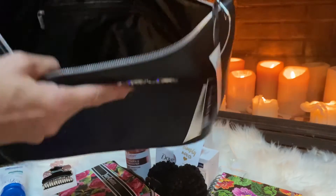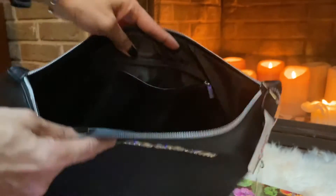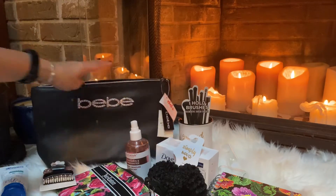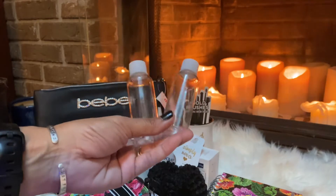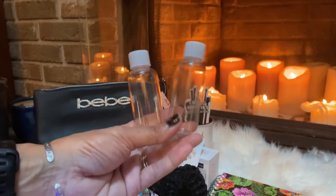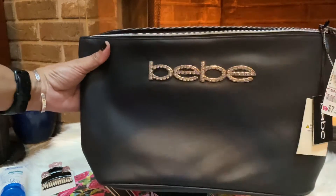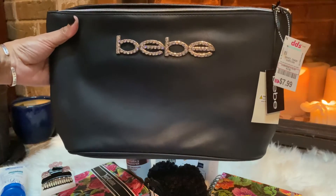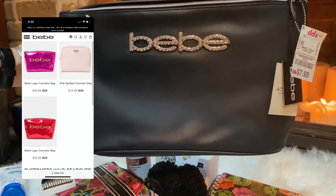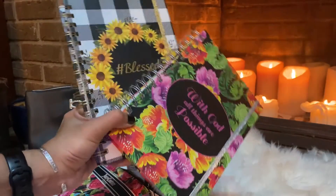I grabbed this Bebe travel cosmetic pouch which is super large — there's a lot of space inside and a zip compartment. It also came with two little bottles so you can put your cosmetic shampoos or whatever inside. It was $7.99, and on the Bebe website they usually go for $19.99 to $24.99 and upwards, so that was a pretty good deal.